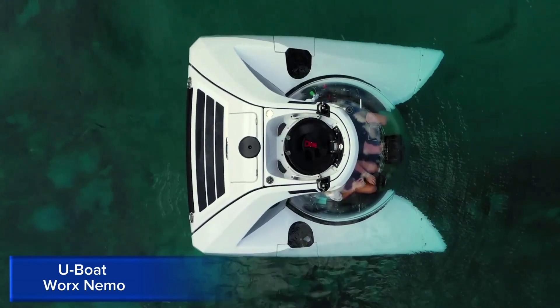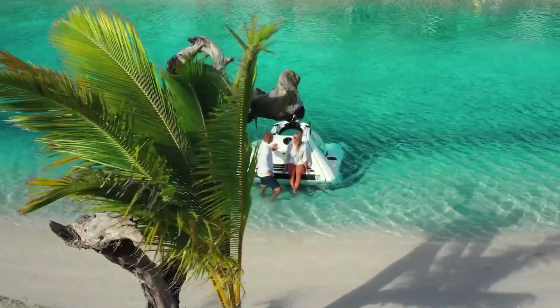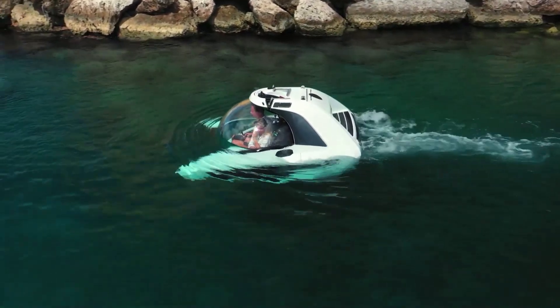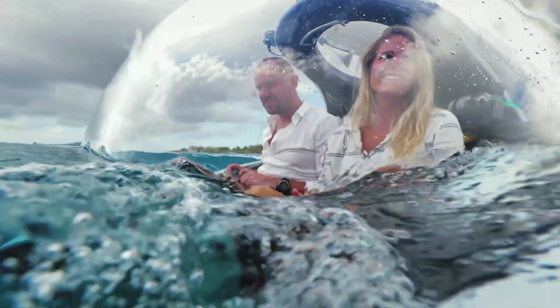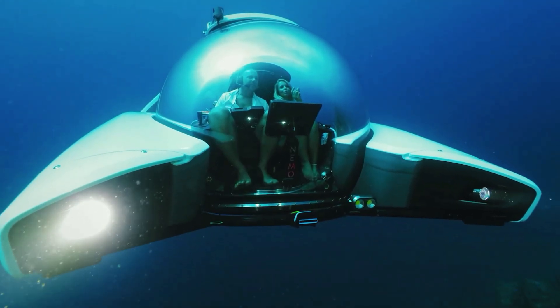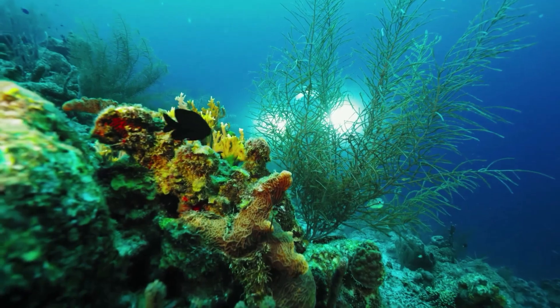U-Boat Works Nemo. The U-Boat Works Nemo is a state-of-the-art, single-seat submersible designed for underwater exploration. Its compact, lightweight design makes it easy to transport and deploy, while its large acrylic canopy provides an unobstructed 360-degree view. The Nemo has a dive depth of up to 200 meters and a speed of 3 knots, offering an exhilarating underwater experience.